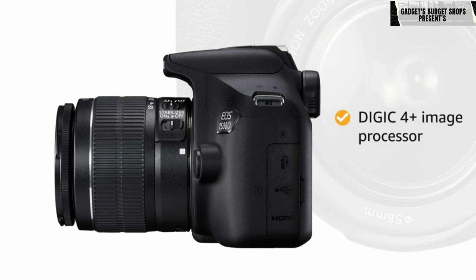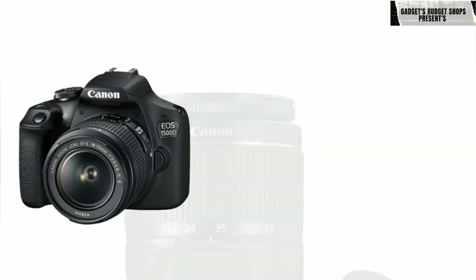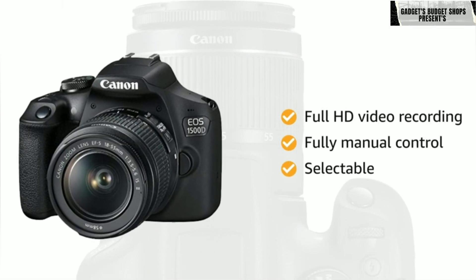The DIGIC 4+ image processor along with 9 autofocus points ensure speed and accuracy. You can record full HD video with fully manual control and selectable frame rates.